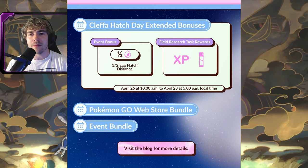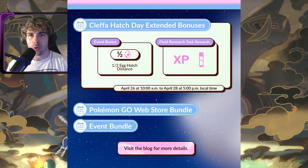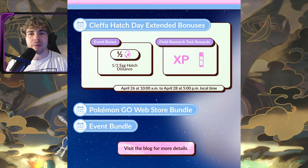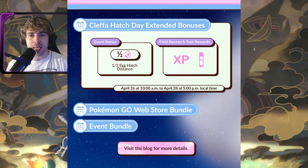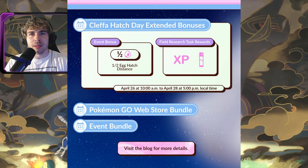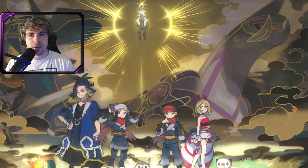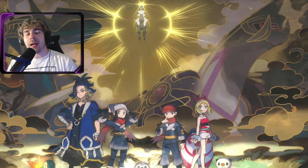That might be the case for every other hatch day moving forward. There will also be some field research task rewards for XP and stardust in that same time frame from the 26th to the 28th. There will be some new boxes in the shop and on the web store too, likely featuring incubators for hatching Cleffa.